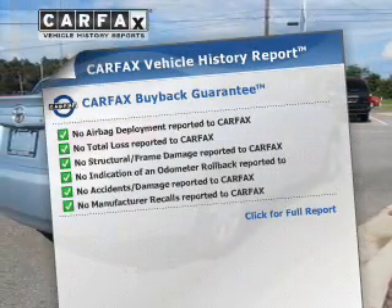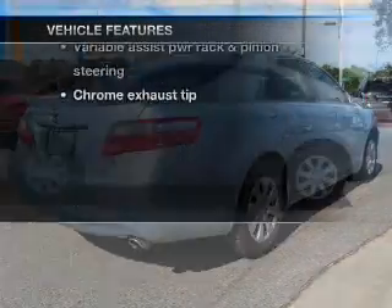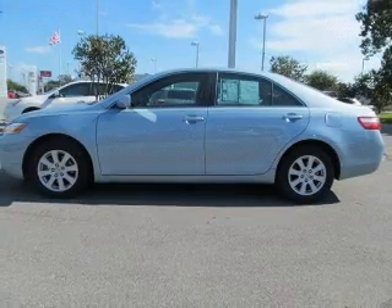Carfax has offered to provide you with peace of mind. Enjoy these notable features that are included in this vehicle: keyless entry, power door locks, power windows, cruise control, and power steering.